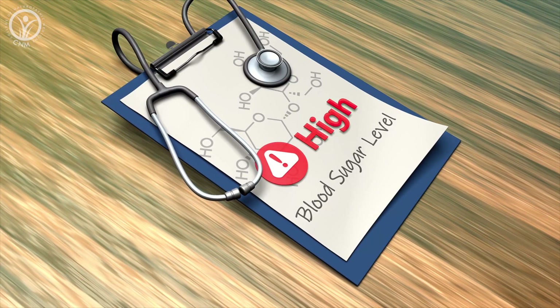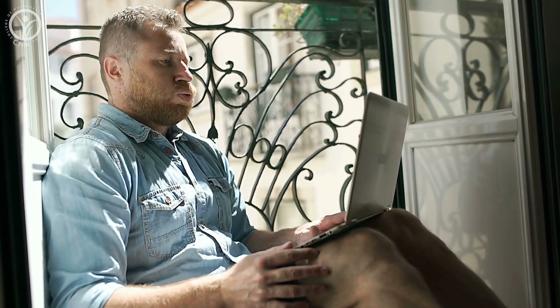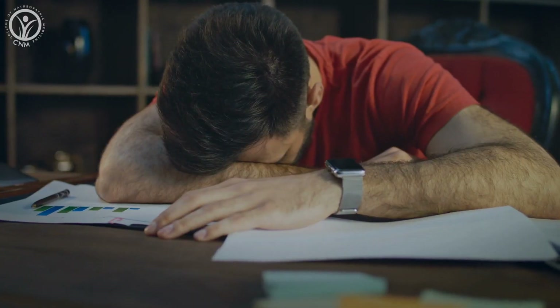Hey everyone. Are your blood sugar levels out of control? Do you get irritable if you don't eat every couple of hours? Do you feel fatigued or sleepy in the afternoon? Maybe you get a bit dizzy if you stand up too quickly? In this episode, I'm going to lay it all out for you in terms of how we can eat for a balanced blood sugar and why it's important.